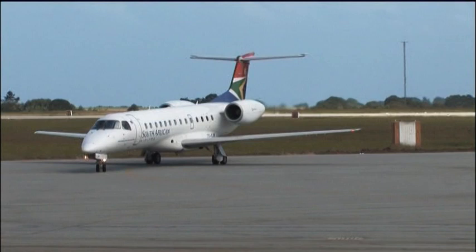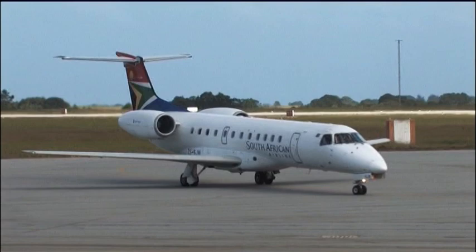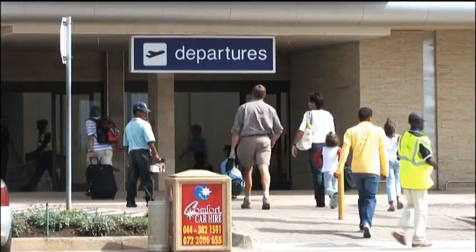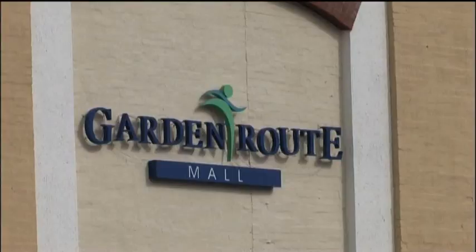George Airport is the only airport in the region capable of handling big passenger jets, so it's the only place to fly to from the major centres of Cape Town, Johannesburg, and Durban. It is serviced by daily flights.